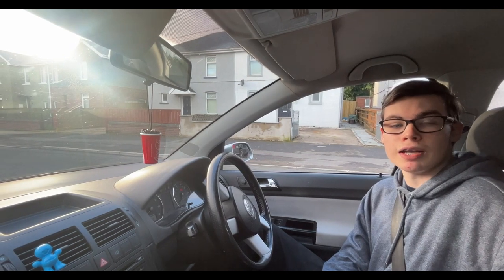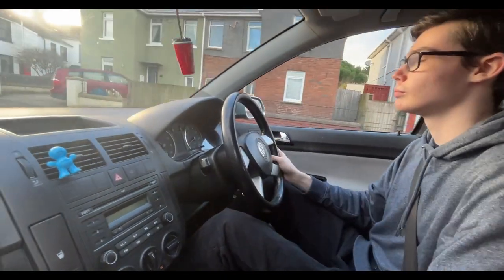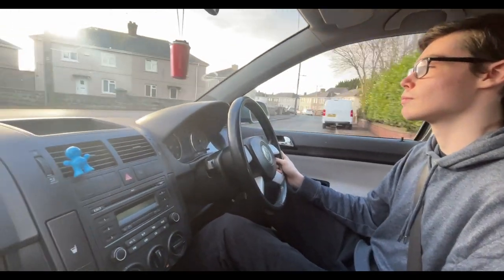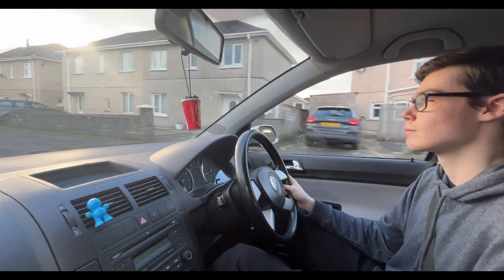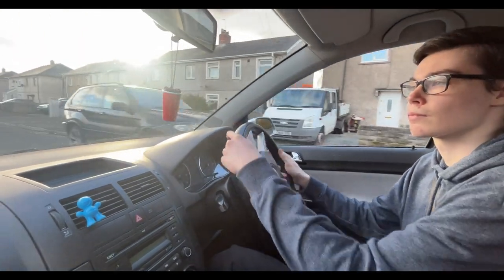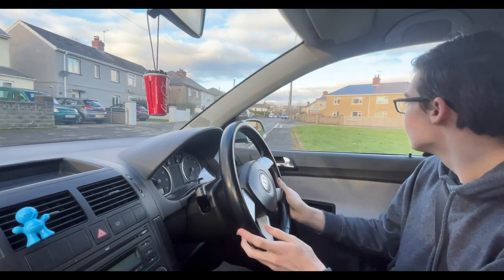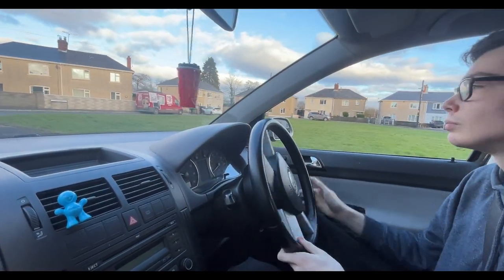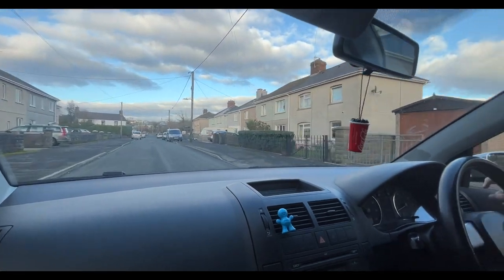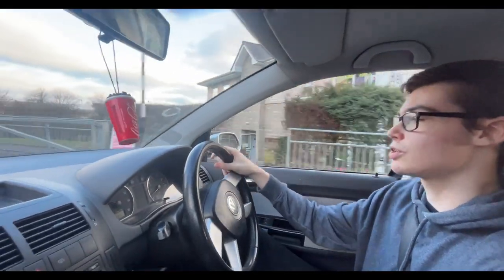I'm here with my friend Kai, and he's going to film me driving so you can see how I drive. We're going to attempt an emergency stop when it is safe to do so. I'm looking around — there is no one here — and stop. We've just done an emergency stop and we're heading back to college.